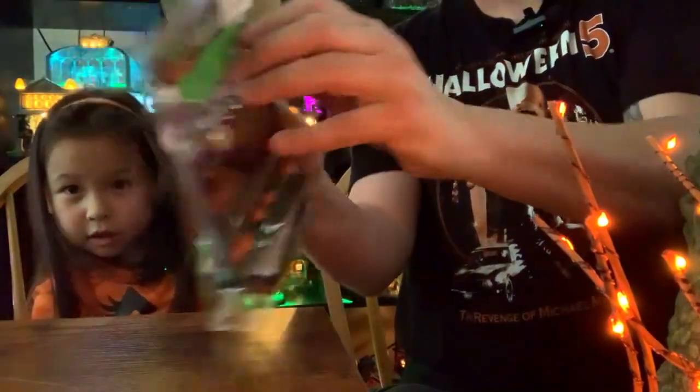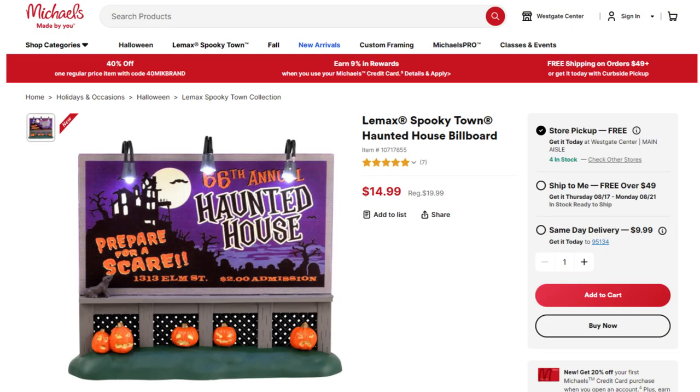We'll pop it out and Autumn will plug it in. She's the plug girl — that's right.